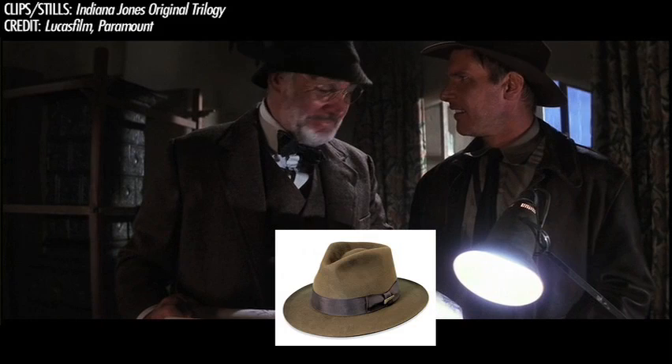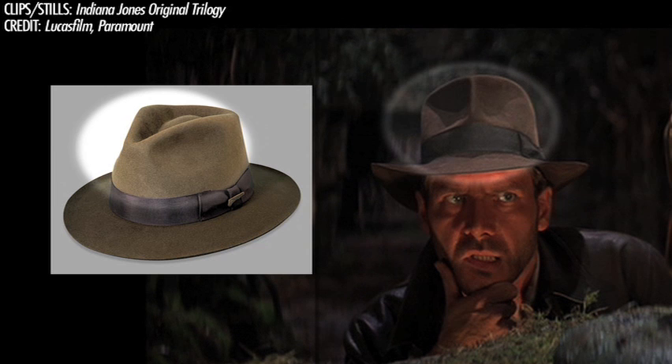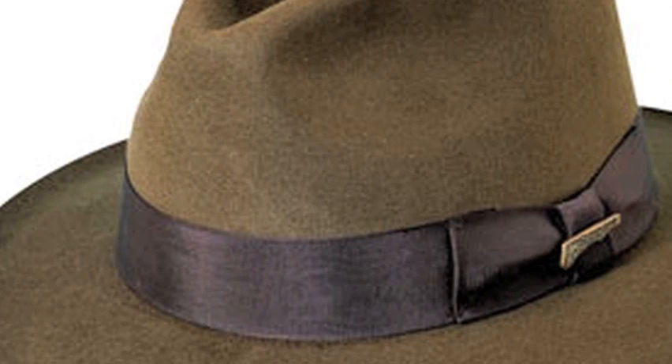It's fake. Other than the color and 'Indiana Jones' writing on the inside, it didn't really look anything like Indy's fedora. Plus, it felt like it was made out of a cheap cardboard material, kind of like a hat you'd get at a costume shop.